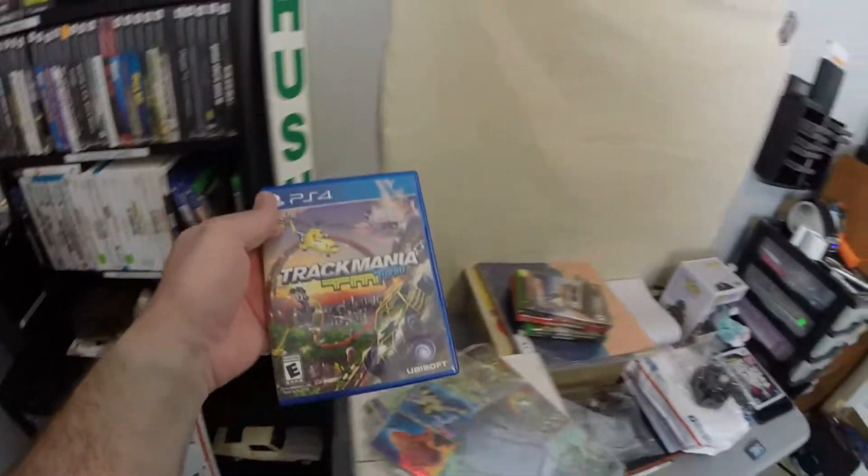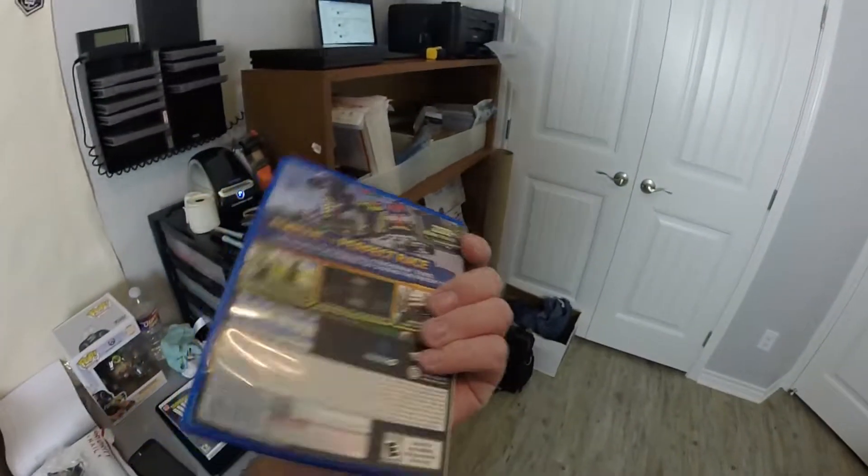The next thing that sold — the buyer left a note saying: 'Hello, thanks again, please can you pack very well in a plastic bubble envelope so it can fit inside the mailbox.' That was for Trackmania Turbo for PlayStation 4. We'll pack it as small as we can to help him out. That sold for $8 with free shipping.